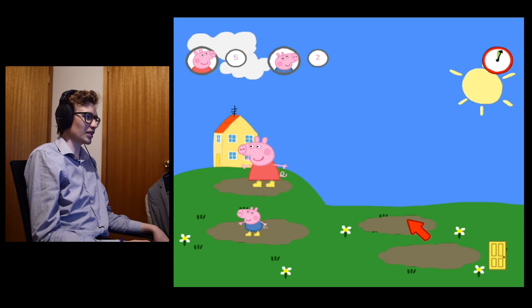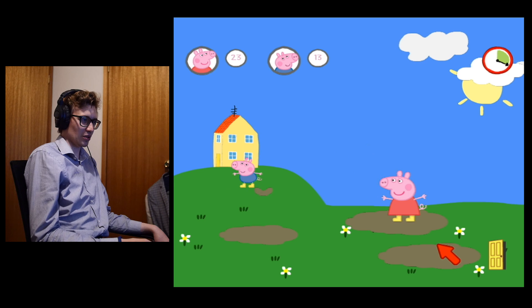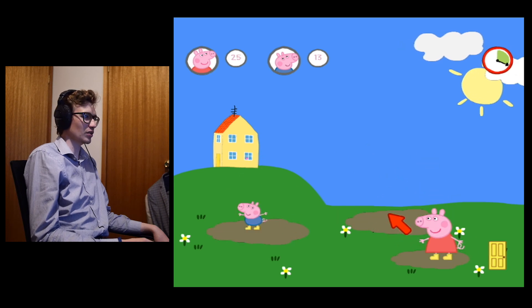You just jump on the puddles, that's it. I love how the perspective makes George and Peppa look like monsters in their universe.